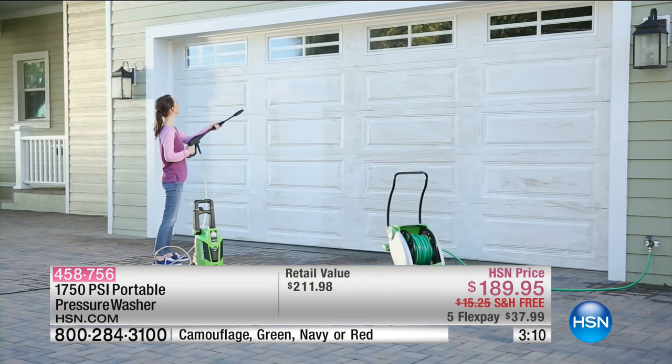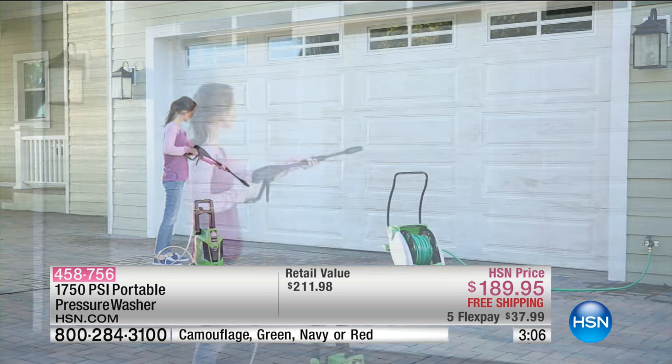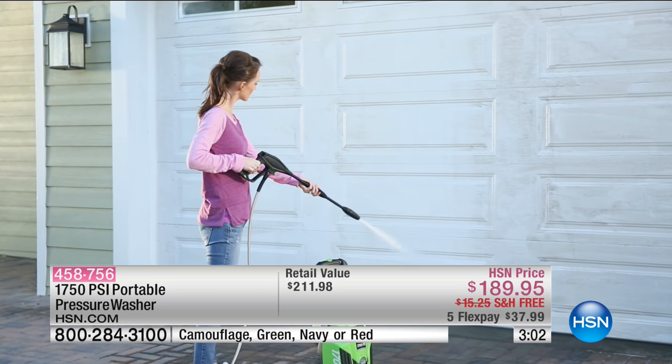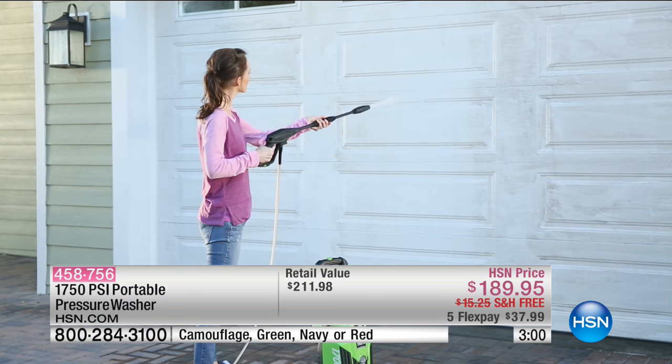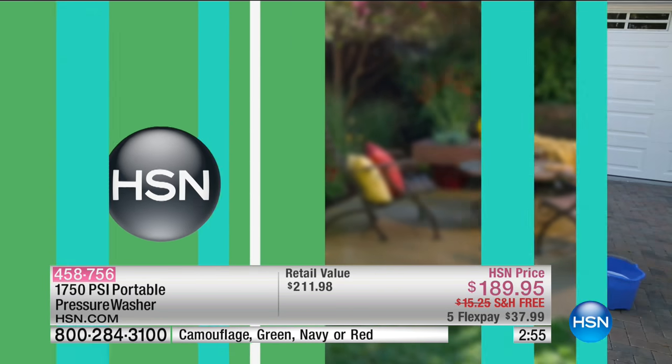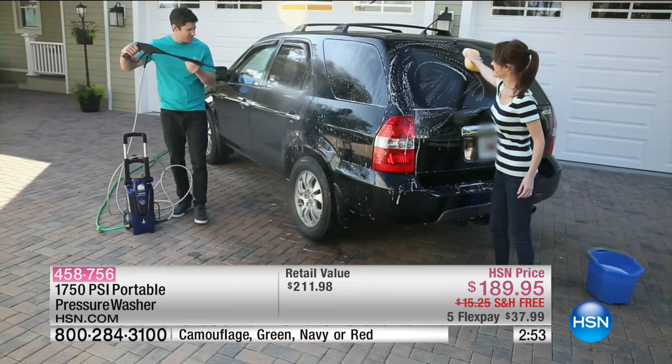By the way, we also have color choices: camouflage, green — what I have before me is the green — navy, and we also have it available in red. It is rated 1,150 to 1,750 max PSI. 1.4 gallons per minute of water.